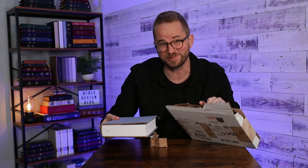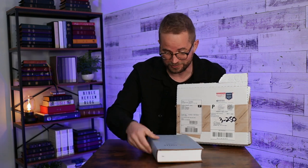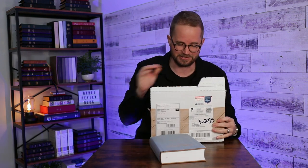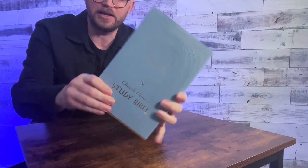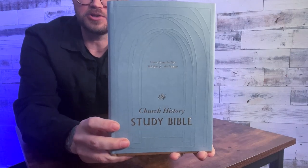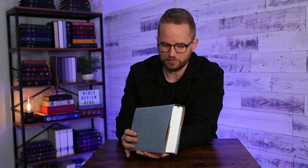It looks really beautiful online, and it looks really beautiful in person. Really nice blue paper hardcover with a slip case on there. Look at that.